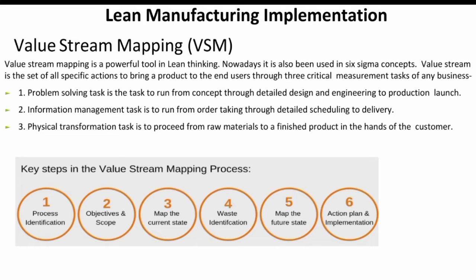The information management task runs in order, taking through a detailed schedule to delivery, physical task information, procedural material, finished product, and the handover to the customer.